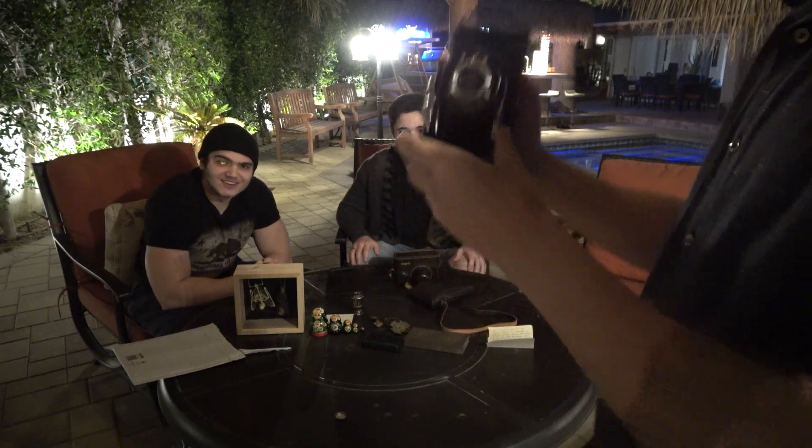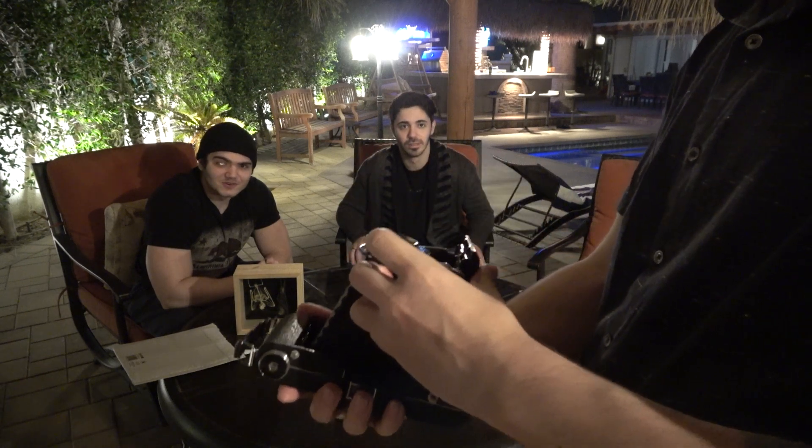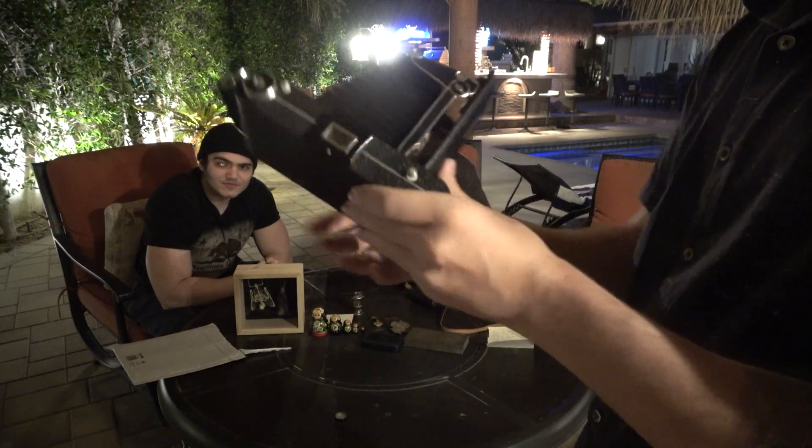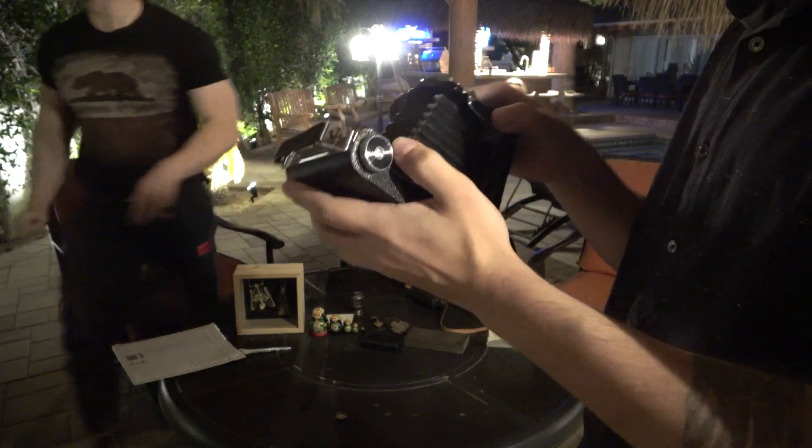Oh, found out how to take pictures! Stop taking pictures of your own face — it's not working. How do I — let me go off camera for a second.